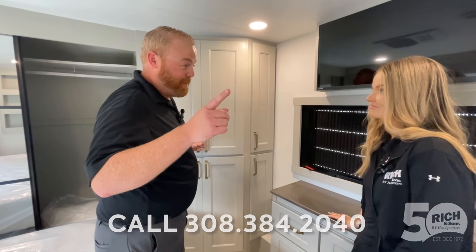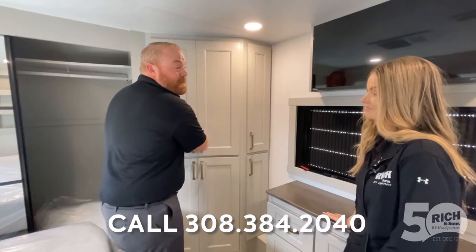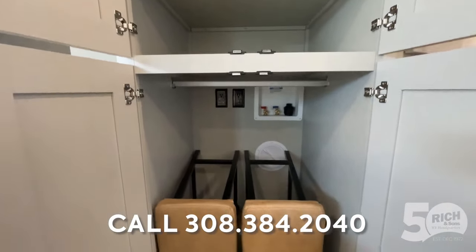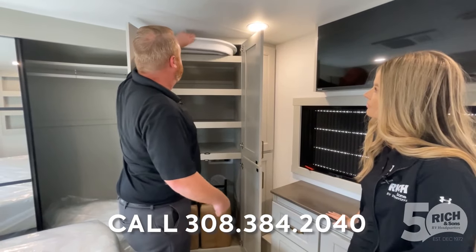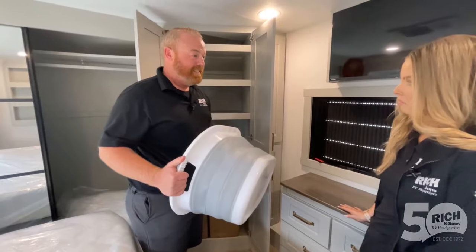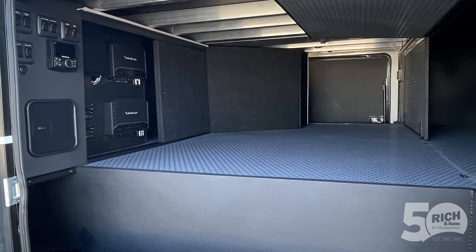I was looking around and saw a washer/dryer prep in the back of the toy hauler. This thing actually has two washer/dryer preps. You can put a whole other one down here, and this is kind of slick too — they actually have a collapsible laundry basket that comes with it. That's awesome. Very cool.